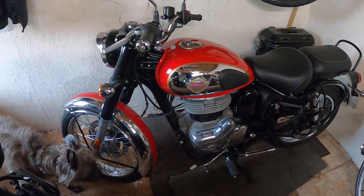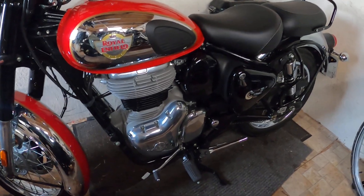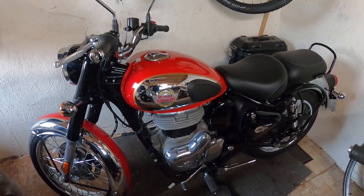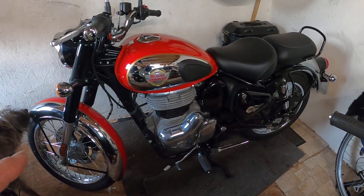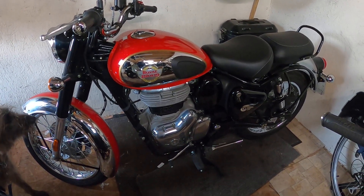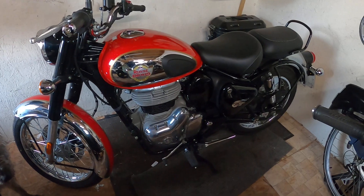Morning everyone. This is my Royal Enfield 350 Classic. I've already got the Himalayan here. I used to have a Transout which I've sold, and also the Bullet which I've sold. This one came up with only 11 miles on it — it's a 2022 model, the chrome Classic Chrome — only 11.4 miles.